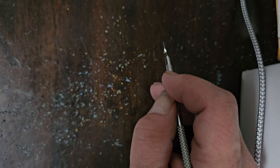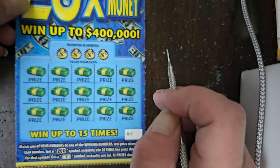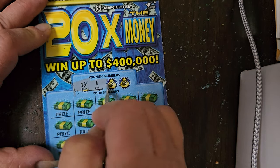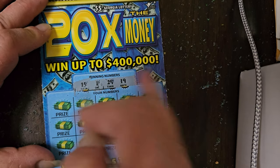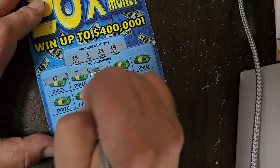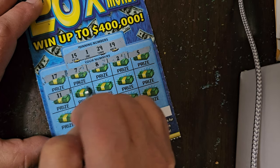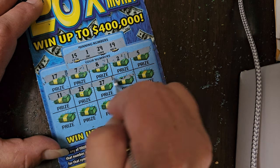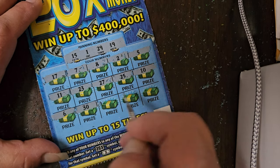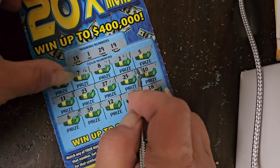Next is a 20 Times the Money. A 20 times symbol wins 20 times the prize; a float note wins all prizes shown. Winning numbers: 15, 1, 29, and 19. Scratching — 17, 7, 8, 2, 5, 11, 23, 27, 25, 10, 6, 30, 12, 14, and 28. We did not win on this ticket.